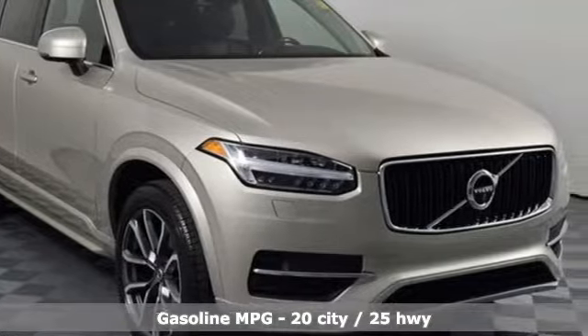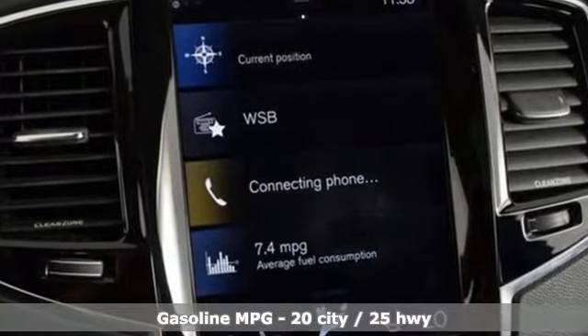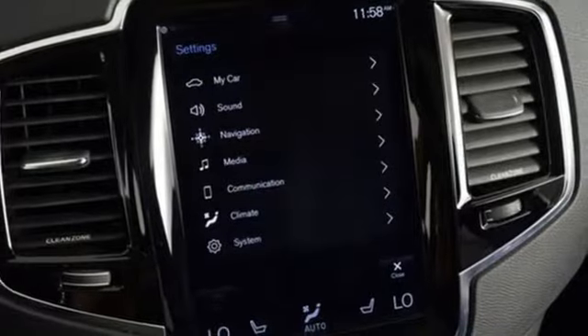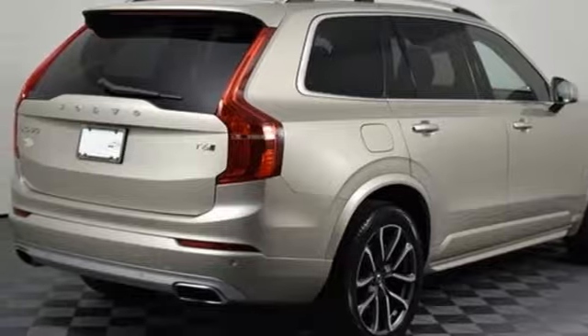It's well equipped with features you need. Engine auto stop-start feature. Instant traction four-wheel drive with traction control. Integrated navigation system. Power heated mirrors. Heated leather bucket seats. Front, rear, left, and right side cameras.